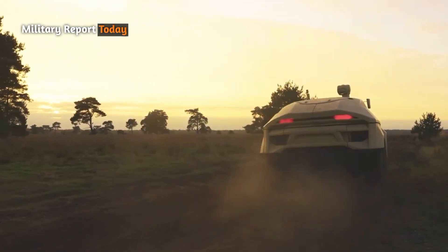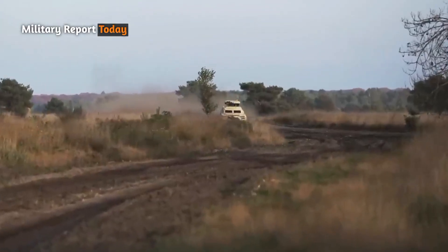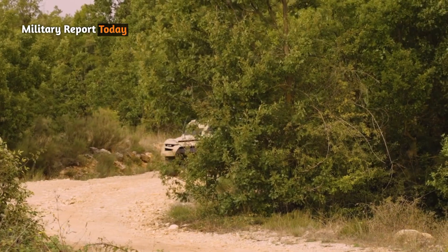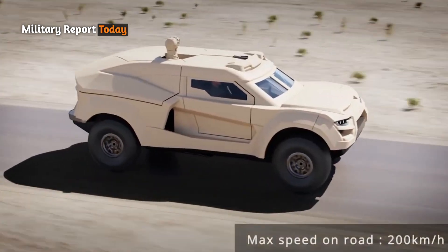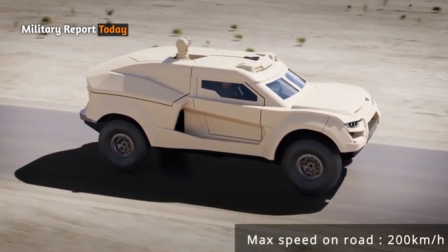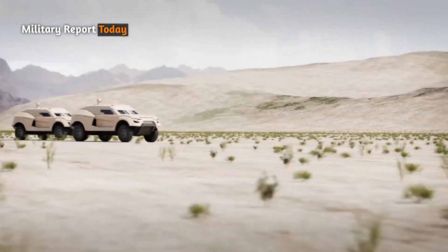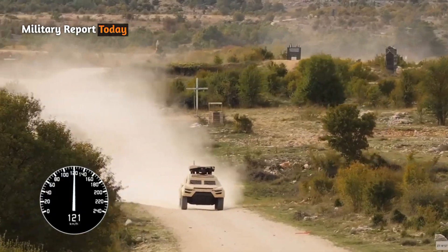In terms of speed, the vehicle is powered by a 750 horsepower thermal engine or an 800 horsepower hybrid thermoelectric engine, capable of driving at a maximum speed of 200 kilometers per hour on the highway, and 160 kilometers per hour in desert conditions, with a maximum cruising range of up to 600 kilometers.